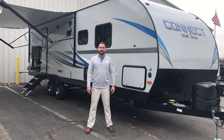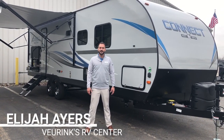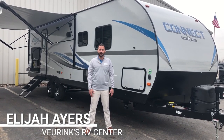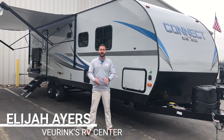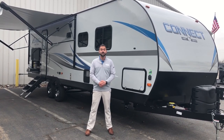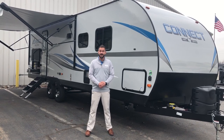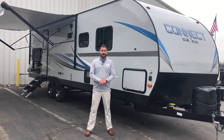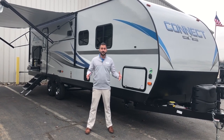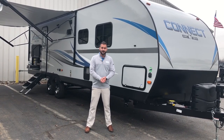Hello everyone, thanks for joining me here today. My name is Elijah and I'm with Vierings RV Center located right here in Grand Rapids, Michigan. We've been family owned and operated for well over 60 years and we'd love to help you and your family. Today I'm excited to show you the brand new 2019 KZ Connect 271 BHK. This unit comes in at 5,900 pounds, 33 foot in length — lots of features to talk about, so let's get started.